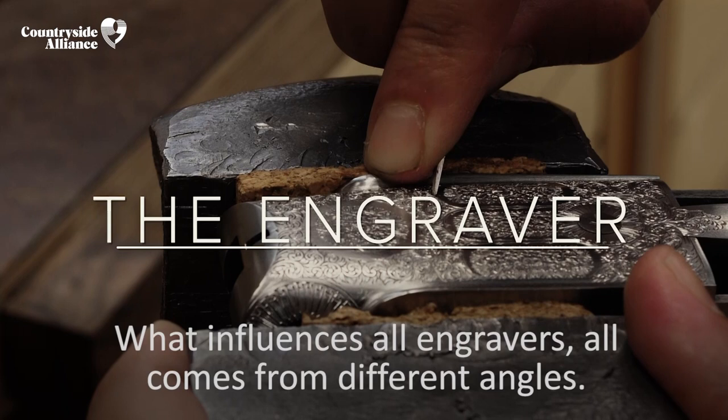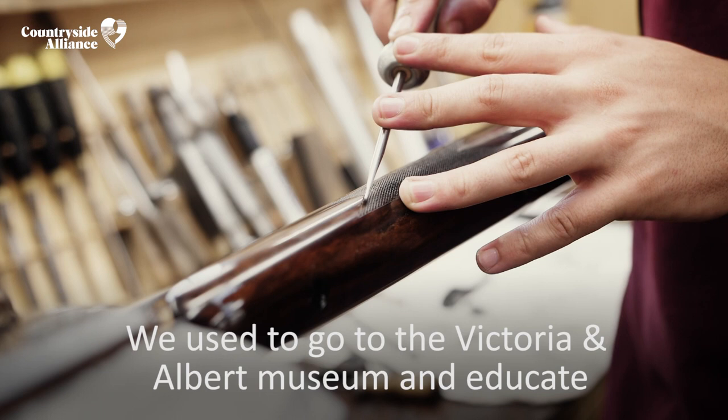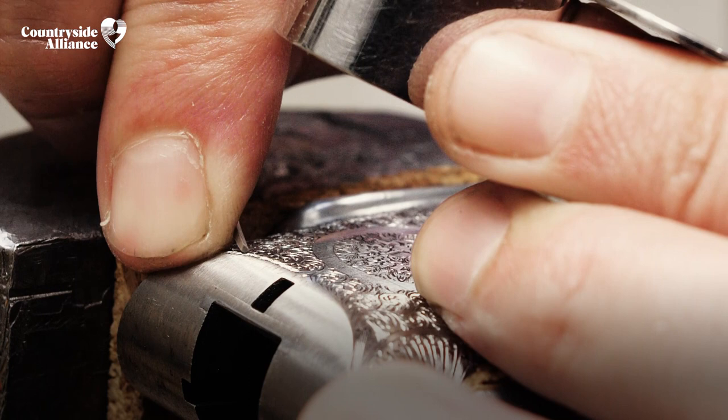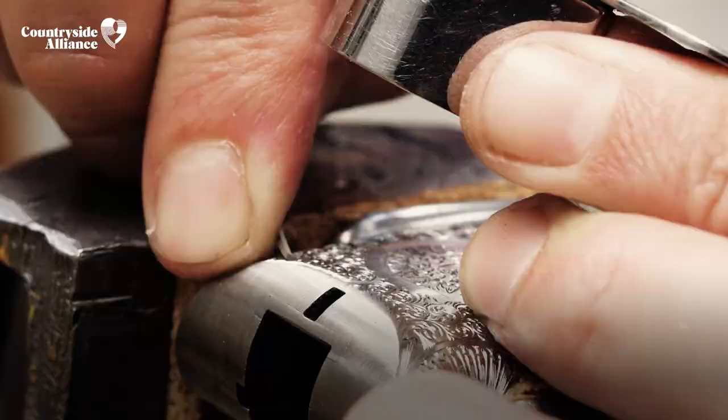What influences all engravers comes from different angles. We used to go to the Victoria and Albert Museum and educate ourselves on certain patterns. Once you start seeing it, it evolves and it becomes your own. I can look at someone's gun and know who's done that — it's literally like seeing someone's handwriting.